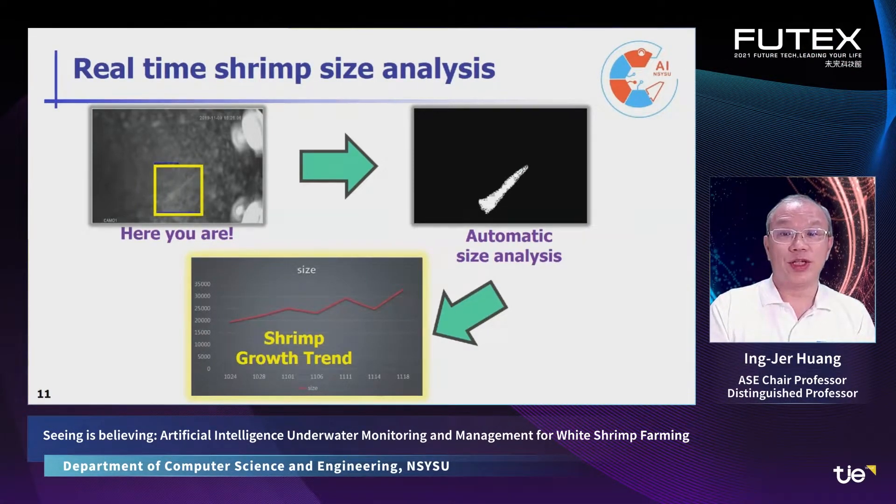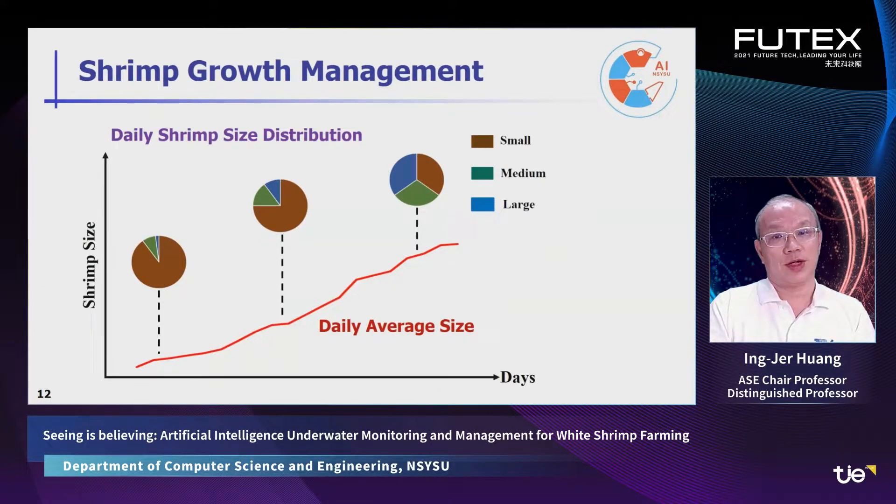Since we are able to see shrimps clearly, we can measure their individual size with our AI technique. Therefore, we can analyze how shrimps grow day by day. In addition, since we can measure the size of each shrimp, we can count the shrimps of different sizes — small, medium, and large. This is very helpful for management.